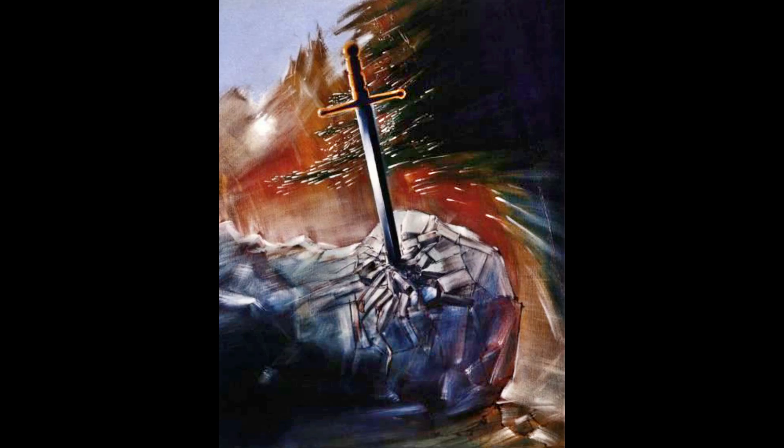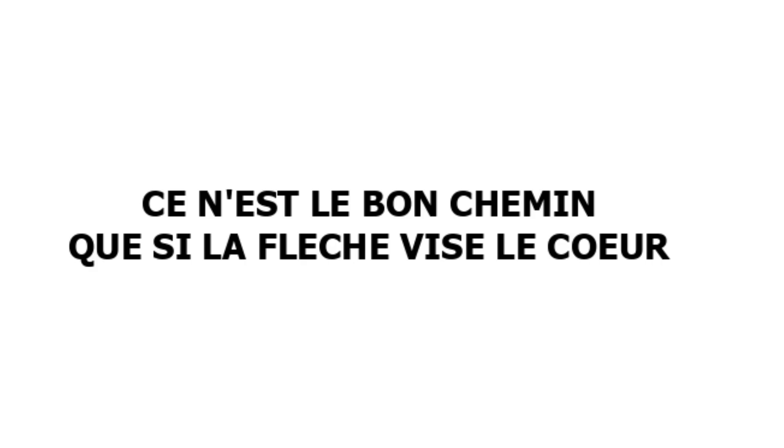470, titre, visuel, texte. Le titre nous indique clairement que nous allons devoir identifier un cœur, nous servir d'une flèche et utiliser un chemin. Le visuel : une épée inclinée vers la gauche est plantée dans un rocher cassé.